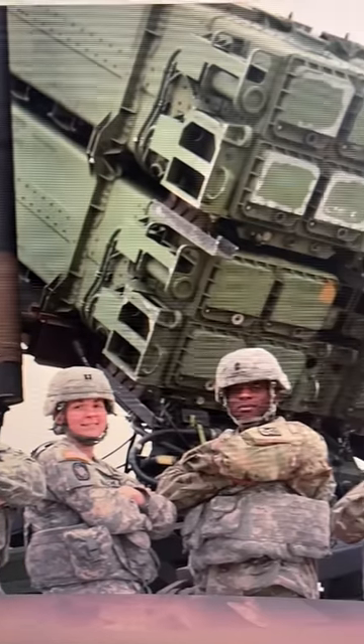It looks like the United States is sending Patriot missiles to Ukraine. This is big news, because the missile system takes at least six months to learn. And the United States wouldn't invest that kind of time if they didn't think Ukraine would be around in six months.